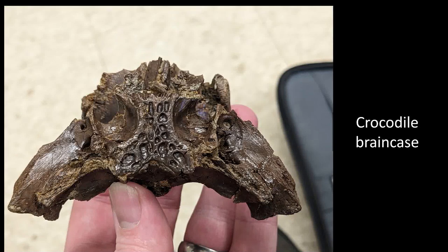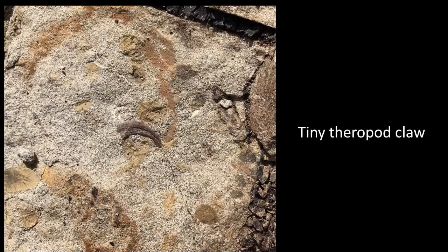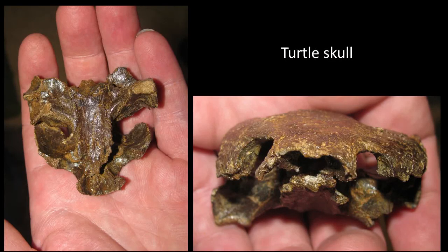Some other finds from that site: a beautiful little crocodile brain case came from the bed this year. There's also a tiny theropod raptor claw from one of the gravelly beds. We also found what we originally thought might be a parietal from a raptor dinosaur — when you find things in the field, you don't expose them much, you leave them in a block of rock to be cleaned up in the lab. It was cleaned up and turned out to be a complete turtle skull, now being studied in Arizona by colleagues. Field identifications are not always great.